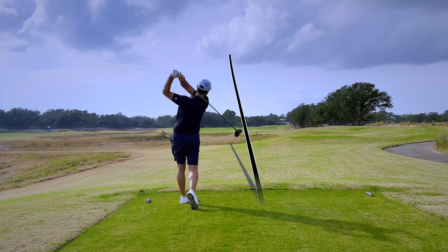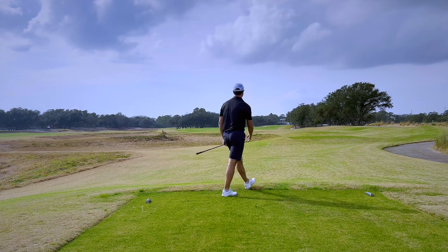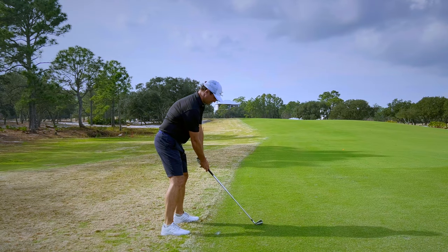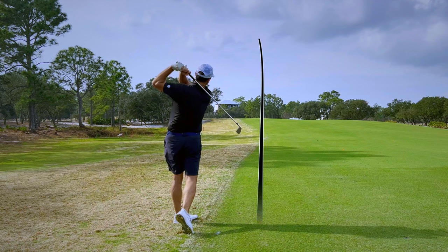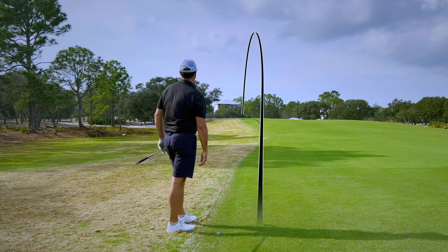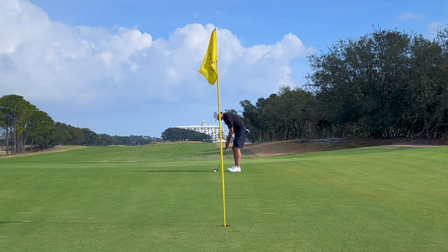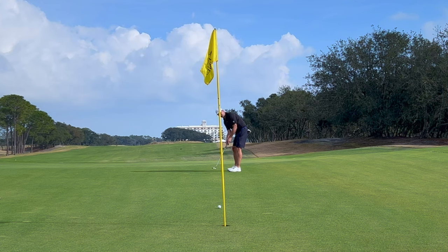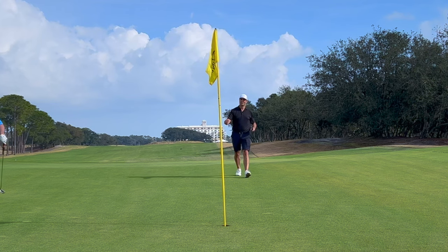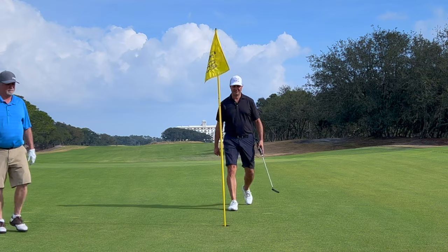The longest of the par 4s, the 7th feels like a short par 5 at 495 yards. After a great tee shot I still had 200 yards left. I hit a perfect 5-iron that just missed releasing all the way to the hole — even my playing partner thought it was a par 5.